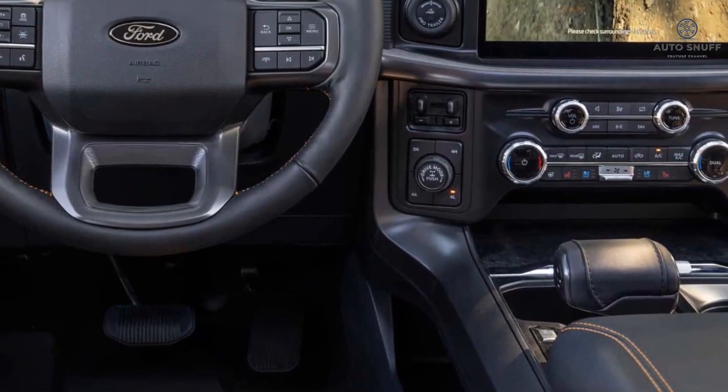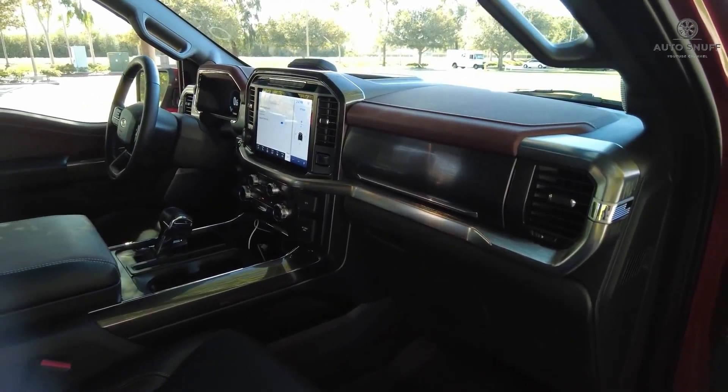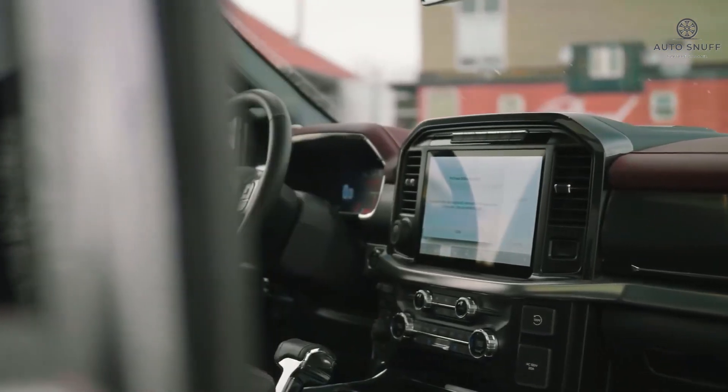Available features should include a head-up display, a 14-speaker B&O audio system, enhanced voice recognition, and a wireless charging pad.